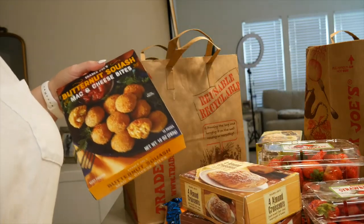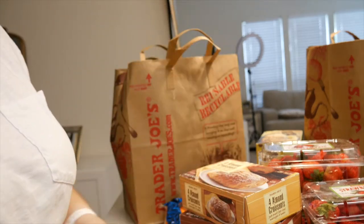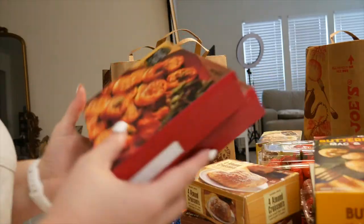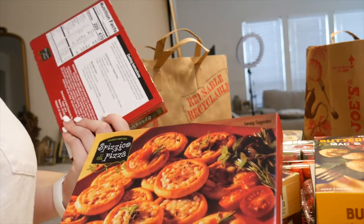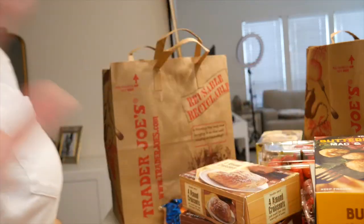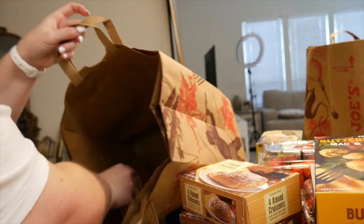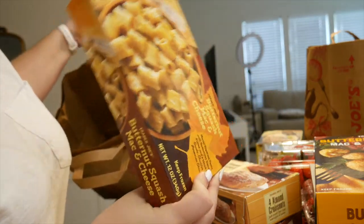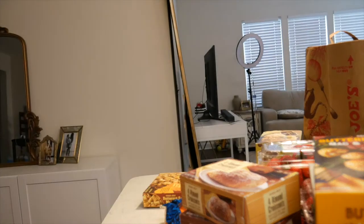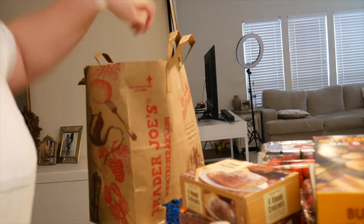I got mac and cheese bites because I thought they'd be fun — regular ones and butternut squash ones, which felt super fall-themed. I also got these little mini pizzas — cute and super easy to throw in the oven. I'm trying to create less work for myself; I am the queen of going all out for no reason. And there's this butternut squash mac and cheese for Nick and I to split one night.